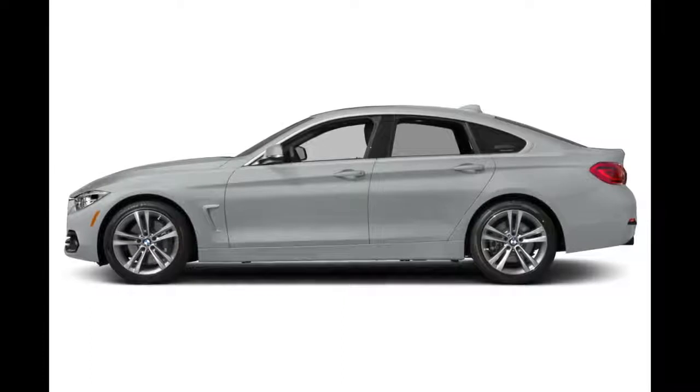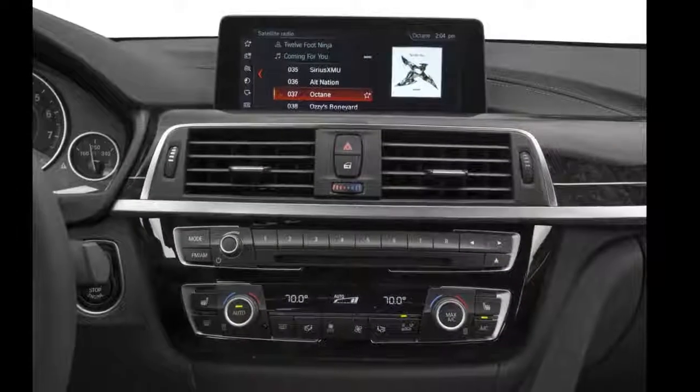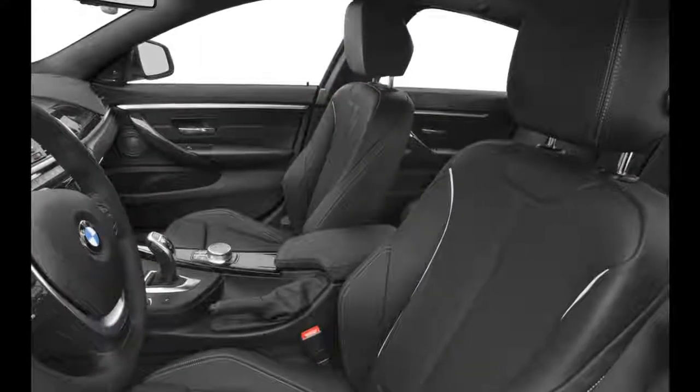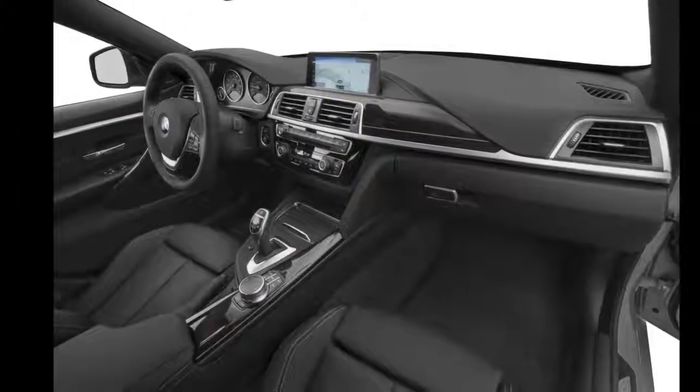A backup camera comes standard. Front and rear park assist, a blind spot monitoring system, pre-collision warning, pedestrian detection, a collision mitigation system, lane departure warning, and adaptive cruise control are available as well.